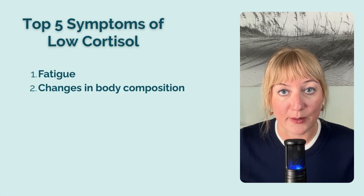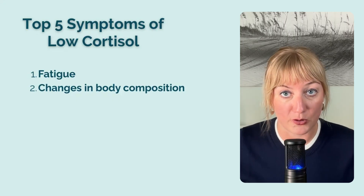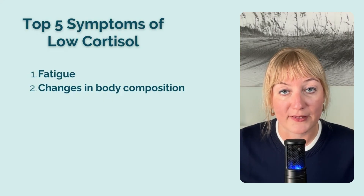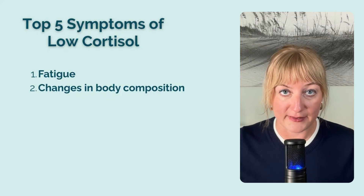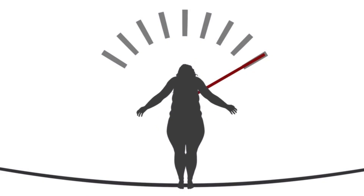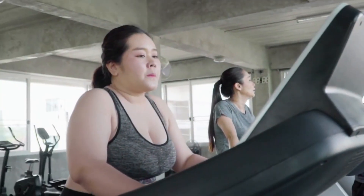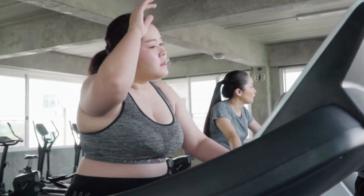Second is changes in body composition. While some folks with extreme low cortisol can experience weight loss, I've found it's more common that low cortisol correlates with weight loss resistance. This happens for a few reasons: one, because cortisol is needed to mobilize fat to burn as energy; two, because low cortisol can result in blood sugar crashes, which can trigger cravings for sugars and simple carbohydrates; and three, because low cortisol equals low energy, which leads to less tolerance of exercise and lowered ability to build muscle, which drives metabolism. Weight gain or weight loss resistance is also a common symptom of high cortisol — that's why we test instead of guess.